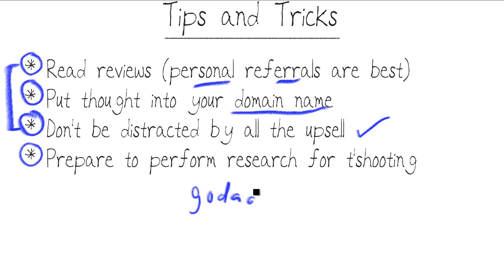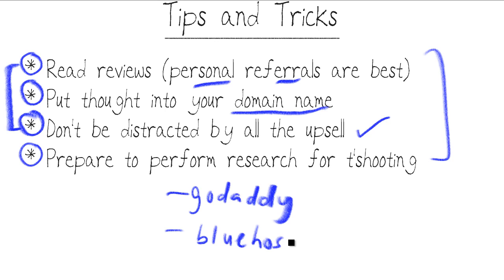Personally, I've had good luck with GoDaddy as long as you keep these tips and tricks in mind. I've also used Bluehost — I think they're pretty good as well. There are other great web hosts out there; this isn't a comprehensive list, just a referral from me to you. I hope you found it helpful and I'd like to thank you for viewing.